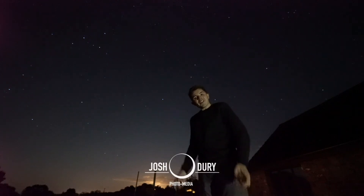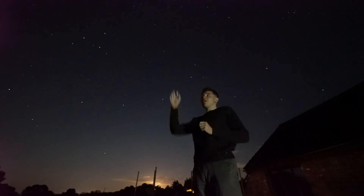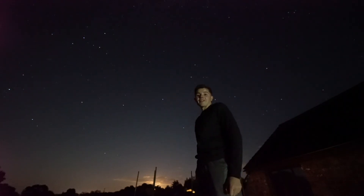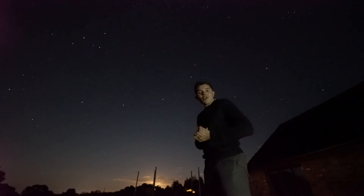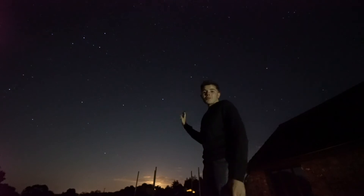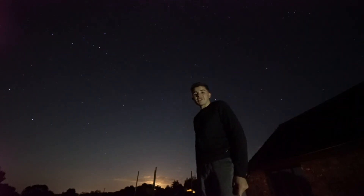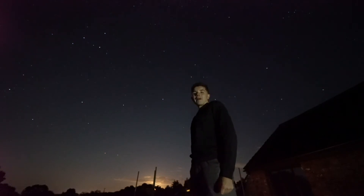Hello everybody! I really hope you enjoyed my previous video, which was identifying Ursa Major and Ursa Minor in the night sky. Now, in our journey across the stars, I'm going to show you two of the constellations which, for me personally, were some of the first constellations I recognised back when I was seven years old.